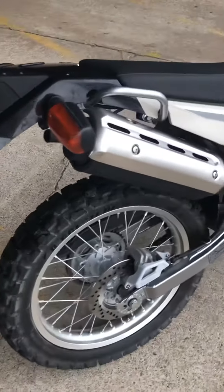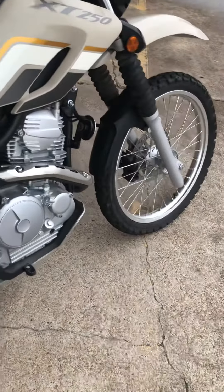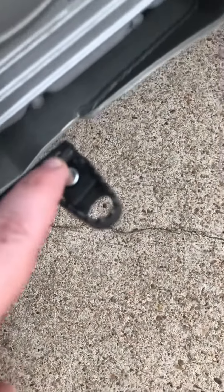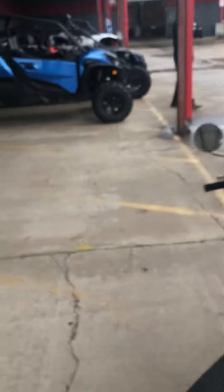Tires are in really good shape. Nice swing arm. The only thing I'm seeing is a little tiny scrape right here on the brake. Other than that, it's in great shape guys.